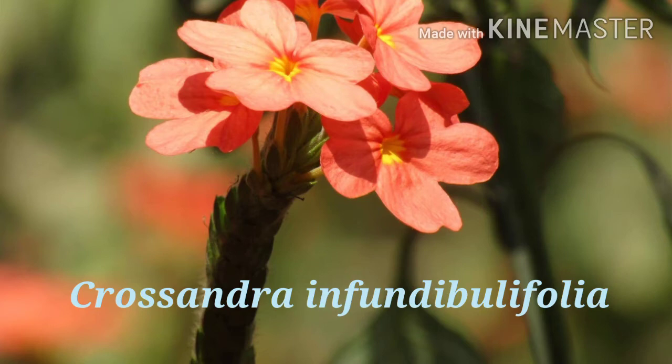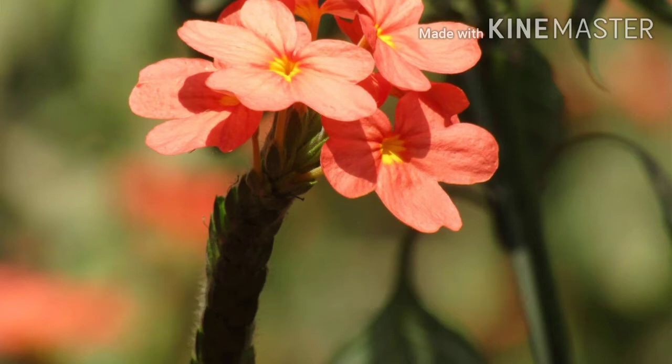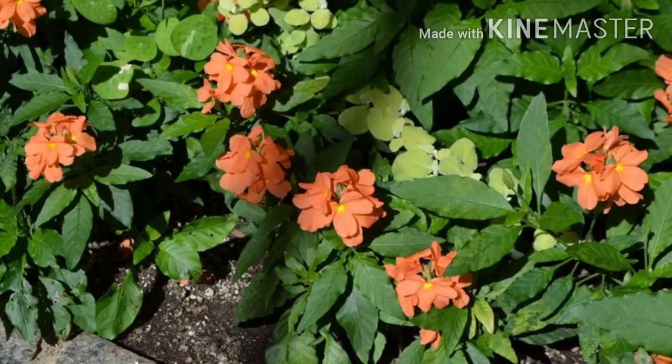Crossandra is given the scientific name Crossandra infundibuliformis and belongs to the family Acanthaceae with 2N number 40. Crossandra is derived from the Greek word croci meaning fringe, and aner meaning male, such that fringed anthers.